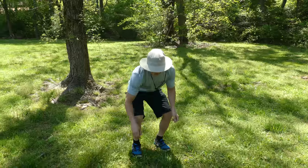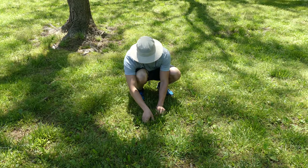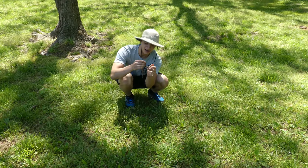Hi guys, now look down here. You probably can't see it on the camera because it's so tiny. Look at that tiny little snake.